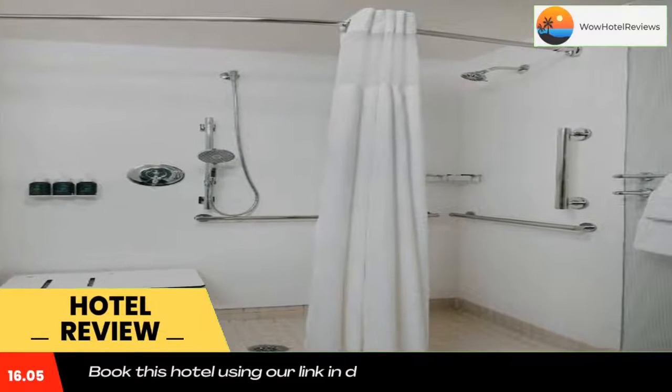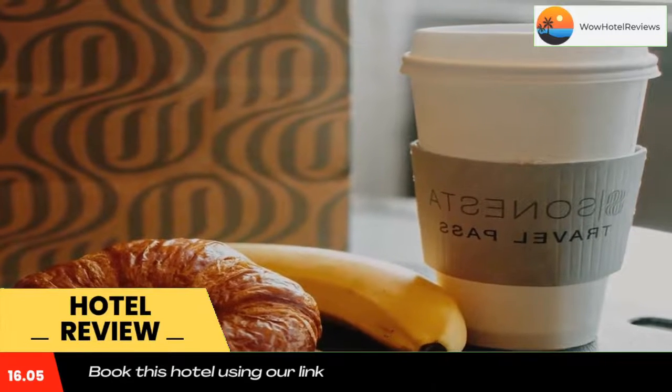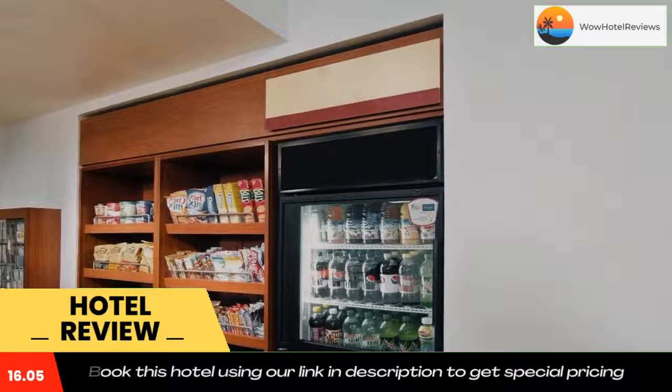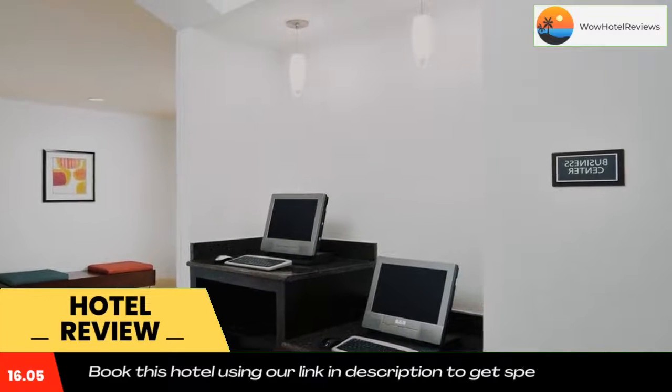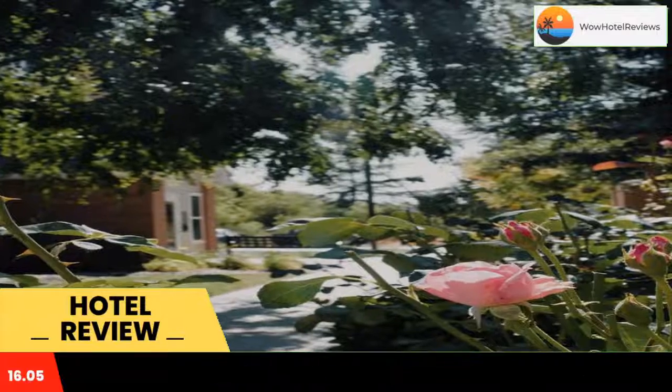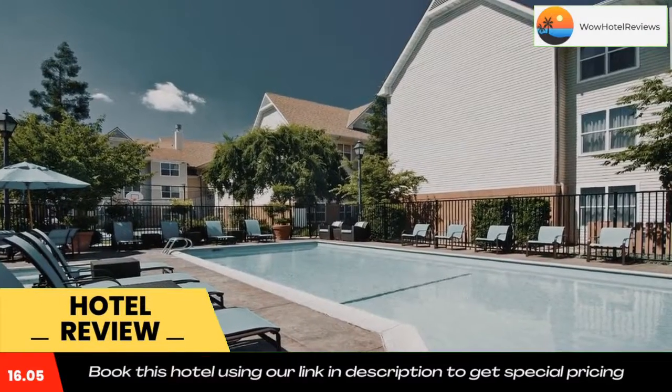Sinister S Suites Fresno is on the same block as the North Gate Shopping Center. All rooms include a daily grab-and-go breakfast and the hotel offers a fitness center. The rooms have a fully equipped kitchen with a microwave and refrigerator, separate living and dining areas, and satellite TV.